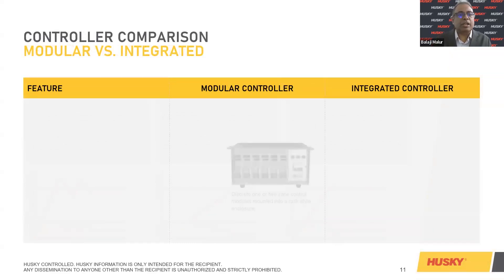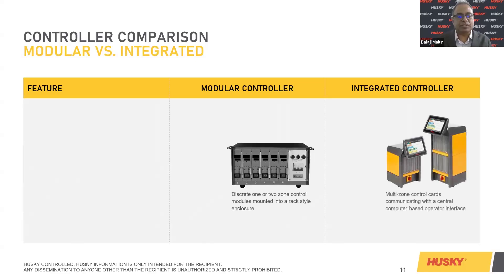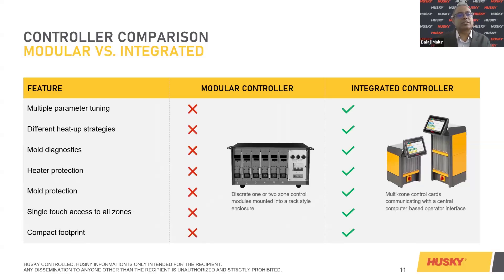Looking at a comparison between a modular controller versus an integrated controller — X versus Altanium. In a modular controller, features like multiple parameter tuning, different heat-up strategies, mold diagnostics, heater protection, mold protection, single-touch access to all zones, and compact footprint are not available. Whereas in an integrated controller on a single unit like Altanium, we have all of them — which is very critical to the industry today.